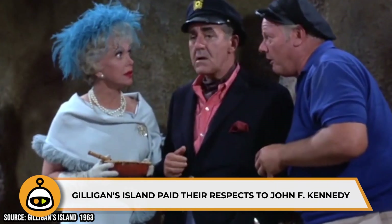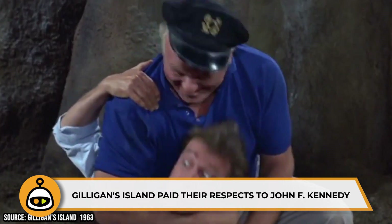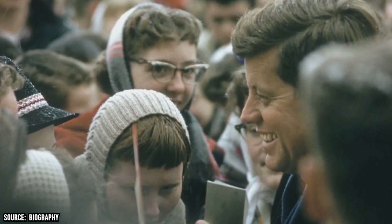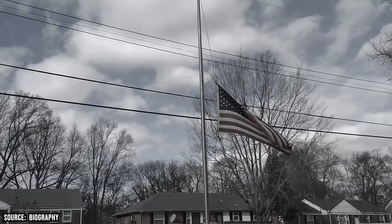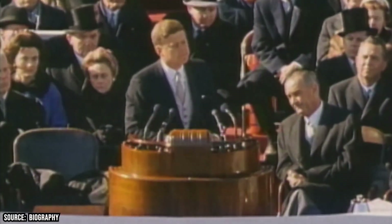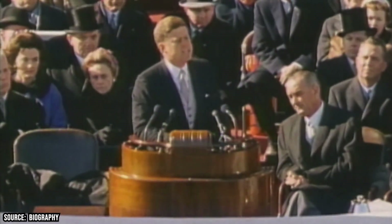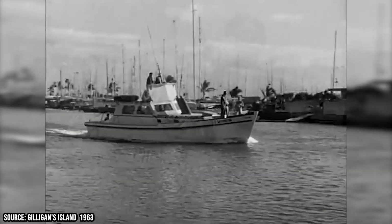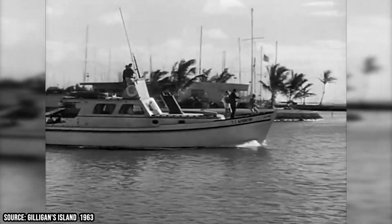Gilligan's Island Paid Their Respects To John F. Kennedy. During the final day of production of the Gilligan's Island pilot, which was filmed in November of 1963, the news broke that President John F. Kennedy had been assassinated in Texas. The news shocked and rattled the nation, and flags all across the country were lowered to half-mast to pay their respects to the late great leader of the free world. In the opening credits, you can see a tiny reminder of this tragic bit of American history — as the Minnow drifts out of the harbor en route for its ill-fated three-hour tour, you can see a flag in the background at half-mast.